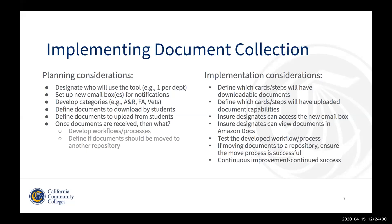From the implementation side: defining which advisor cards within MyPath will have downloadable and uploadable document capabilities; making sure that whoever is going to be accessing Amazon Docs can access the new email box that was created; making sure those people can view the documents in Amazon Docs as they should be able to; testing any workflow processes you've developed; and if you're going to move documents to a separate repository, making sure that process is successful. As we go through these processes, things change — you discover a better way to do things. Continuous improvement equals continued success.